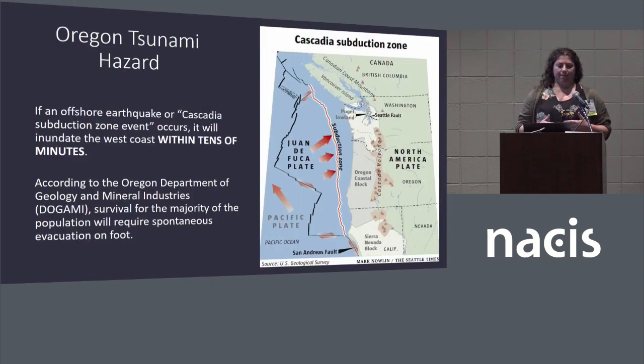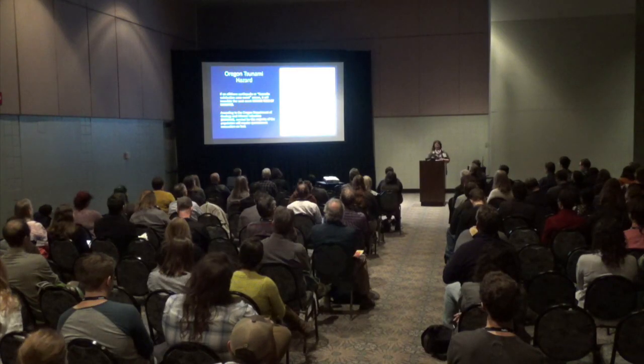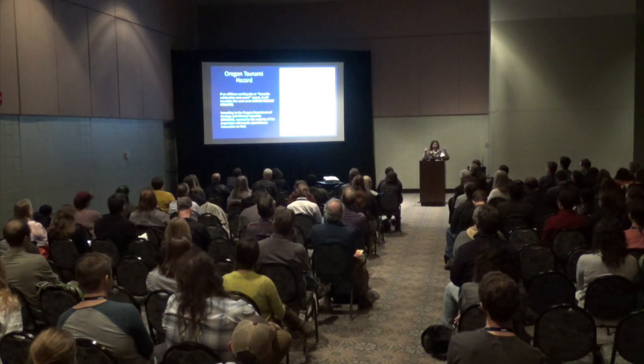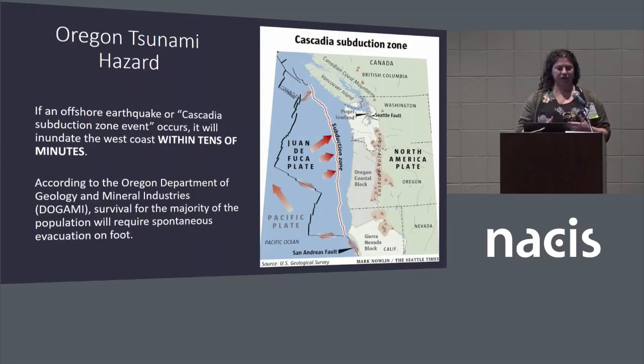When it comes to the hazards for tsunamis in Oregon — first I'd like to thank Daniel Ko for my 15-minute introduction. But in summary, an offshore earthquake or a Cascadia subduction zone event, if it occurs, will inundate the west coast within tens of minutes. According to Dogami, the Department of Geological and Mineral Industries, survival of the majority of the population requires spontaneous evacuation on foot. Run.